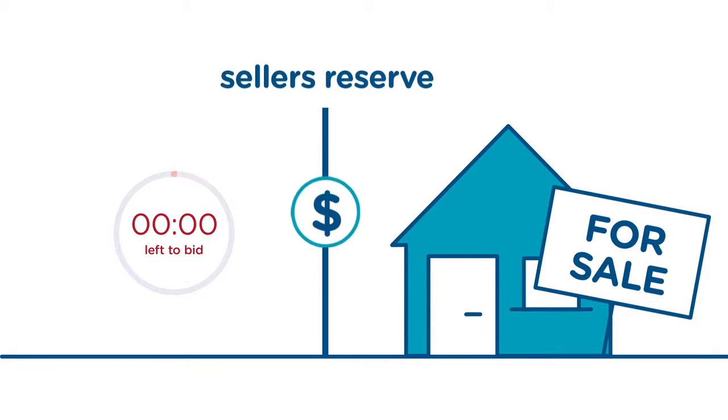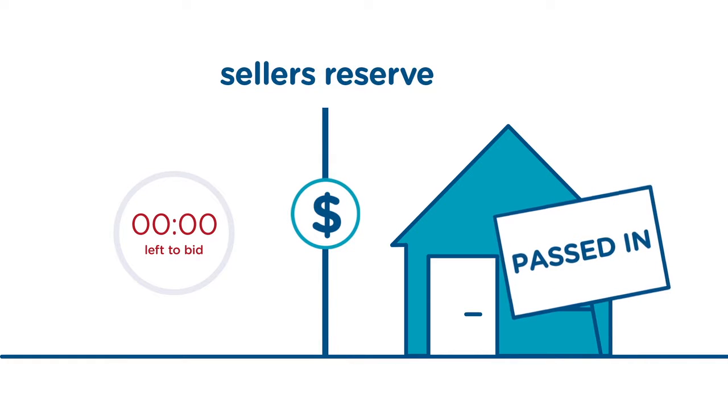If the clock times out and the reserve is not met, the property will be passed in. The agent will then negotiate privately, usually with the highest bidder, which means you could miss out.